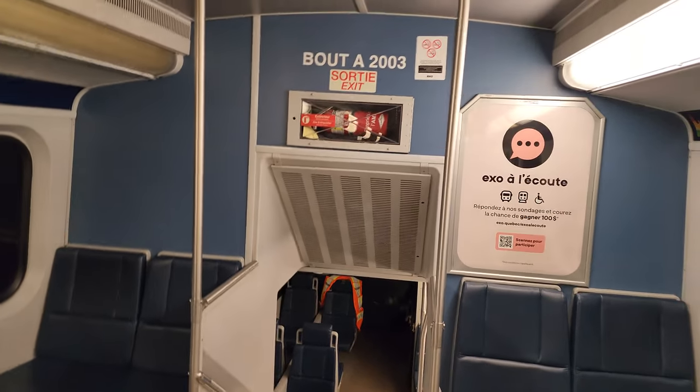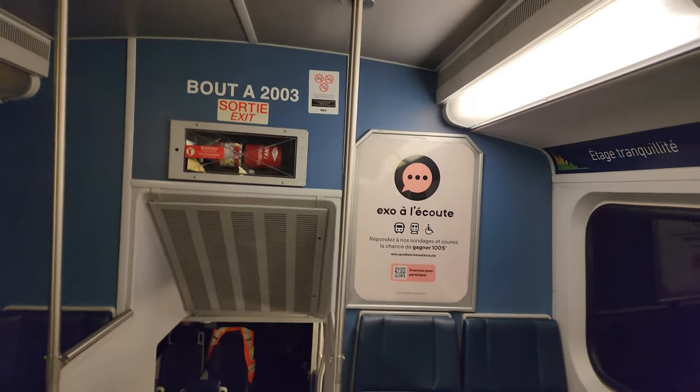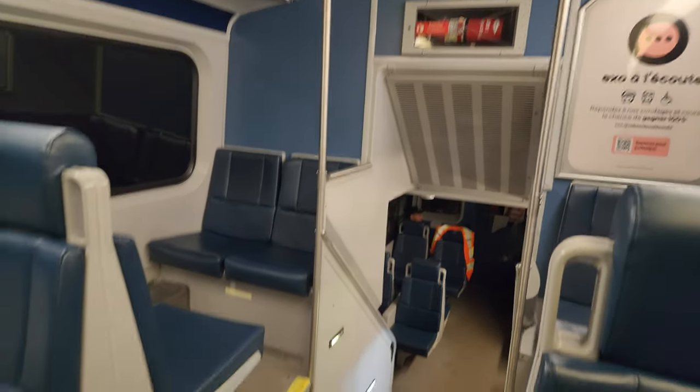This is wagon 2003, but we're not going to see much. Here's the road, here's the road.